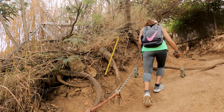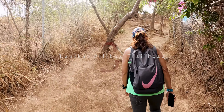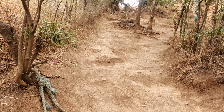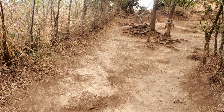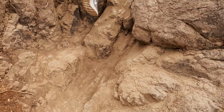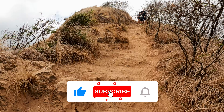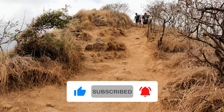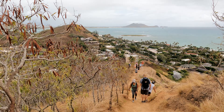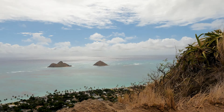The first section of the Lanikai Pillbox Trailhead can be the most challenging part of your climb. Even if it is a trail that at first glance seems easy to go, it has some parts steeper than others, making you have to tread carefully if you don't want to end up rolling down the hill. One of my favorite things about this place is its bunkers, or pillboxes — these structures offer an excellent resting point, as well as allowing us to enjoy the incredible views of Kailua while we regained our strength.